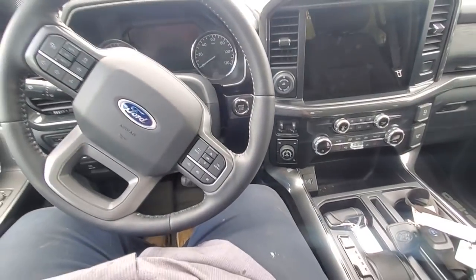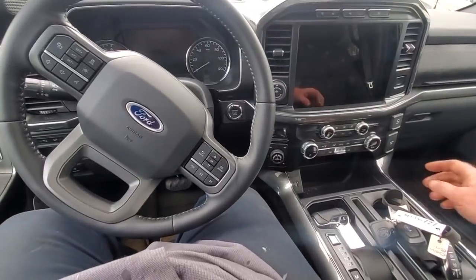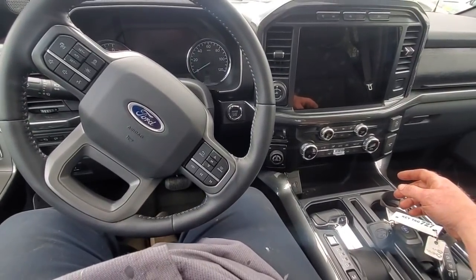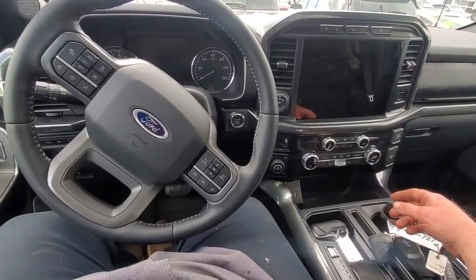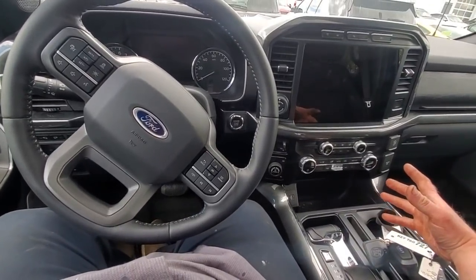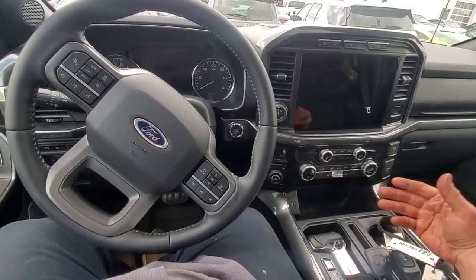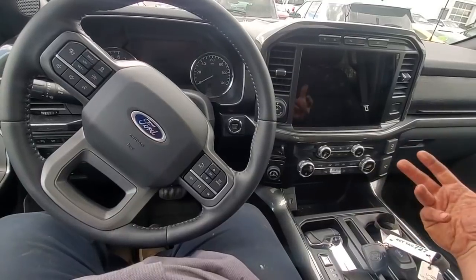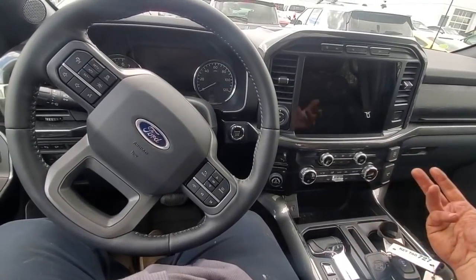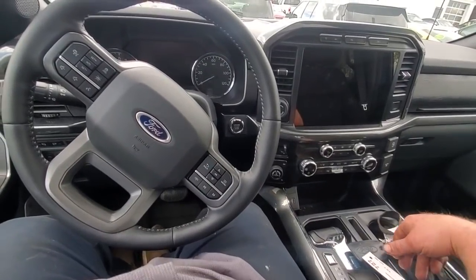I am in a 2021 Ford F-150 Power Boost. The customer states that when taking your foot off the brake and hitting the gas, it seems to lurch forward uncontrollably. And then sometimes when you come to a stop and go to take off, it almost acts like it wants to accelerate beyond what you're actually trying to give it — it's just abnormal. So we're going to start this thing up and go drive it to see if we can duplicate the concern.